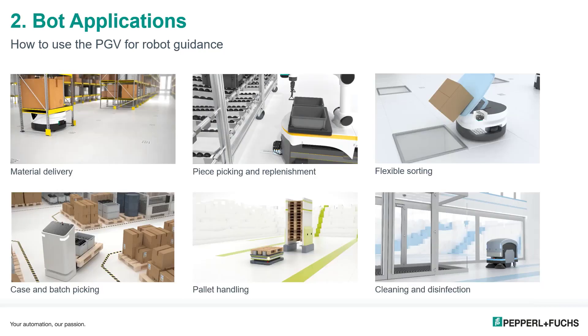Let's look at several application examples that can benefit from these bots. Material delivery is the most common application and can come in a variety of forms. In this image, bots are lifting and moving racks around a facility to ensure they are in the most effective positioning for the next step in the process.